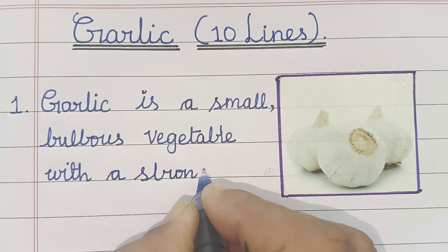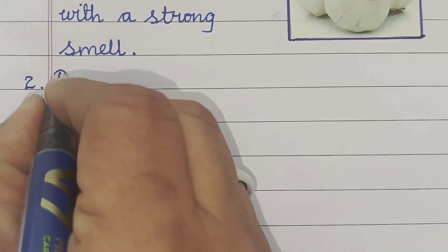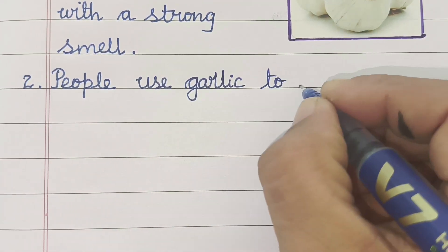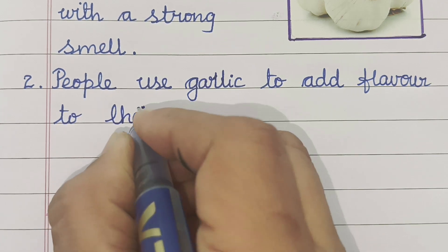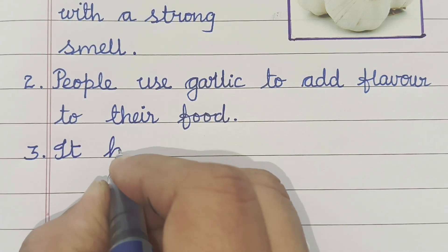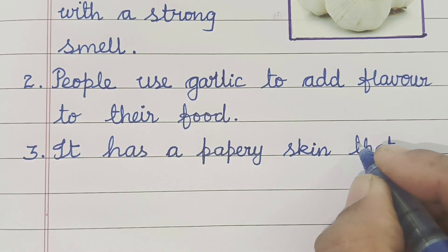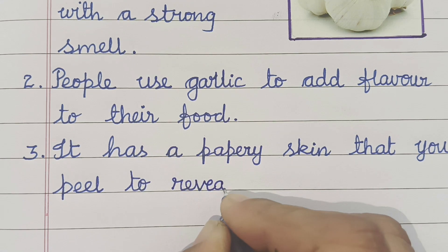Garlic is a small bulbous vegetable with a strong smell. People use garlic to add flavor to their food. It has a papery skin that you peel to reveal cloves inside.